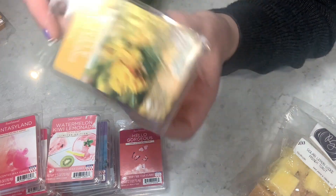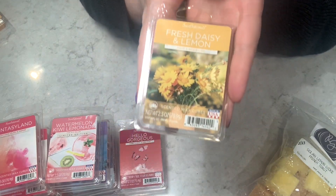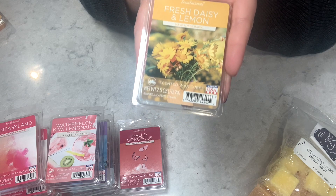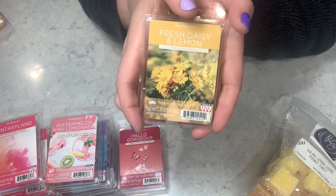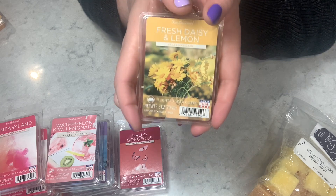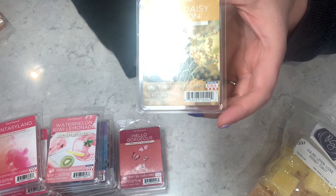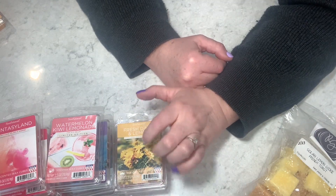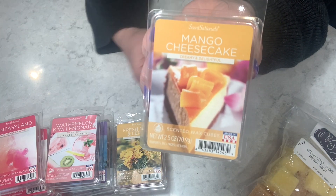Fresh Daisy and Lemon — this is such a perfect balance of fresh and citrusy. The lemon doesn't take over and nor does the floral; it's a great 50/50 balance and that's hard to come by because normally lemon will dominate a scent. Really looking forward to melting this one — four out of five on cold. Then Mango Cheesecake — if I had the option to eat a cheesecake with mango, count me in. I get the crust, the cheesecake portion, and the mango. Five out of five on cold.